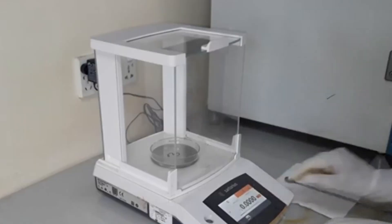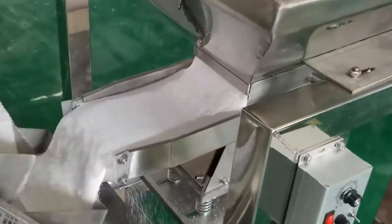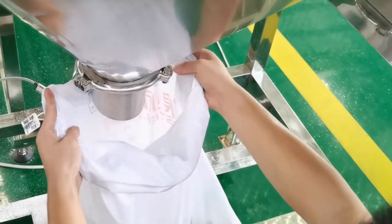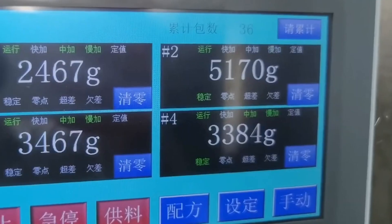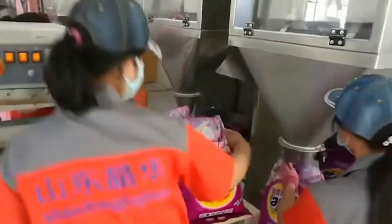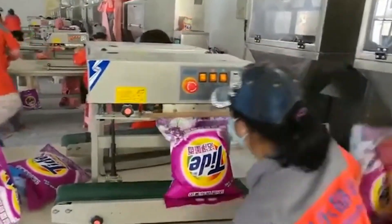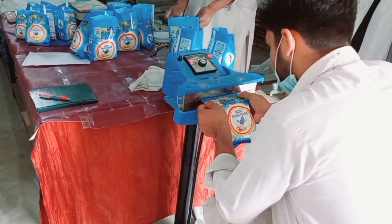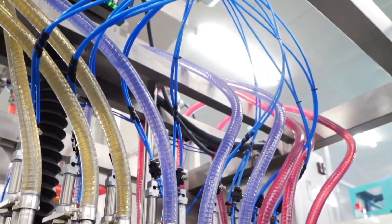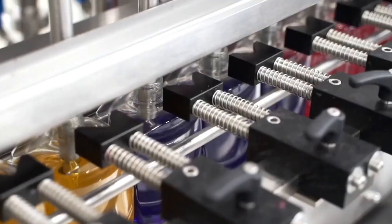If the batch meets the factory's standards, it moves to the packaging section — another engineering marvel. The powder is fed into high-speed automated packing machines that fill thousands of packets every hour. They handle a wide range of sizes, from small 50-gram sachets to giant 10-kilogram bags for commercial use. Powder is dispensed through vibrating funnels into open pouches, which are then heat-sealed, labeled, and coated with batch numbers and expiry dates. Some factories even use nitrogen flushing to remove oxygen from the packs, extending shelf life.